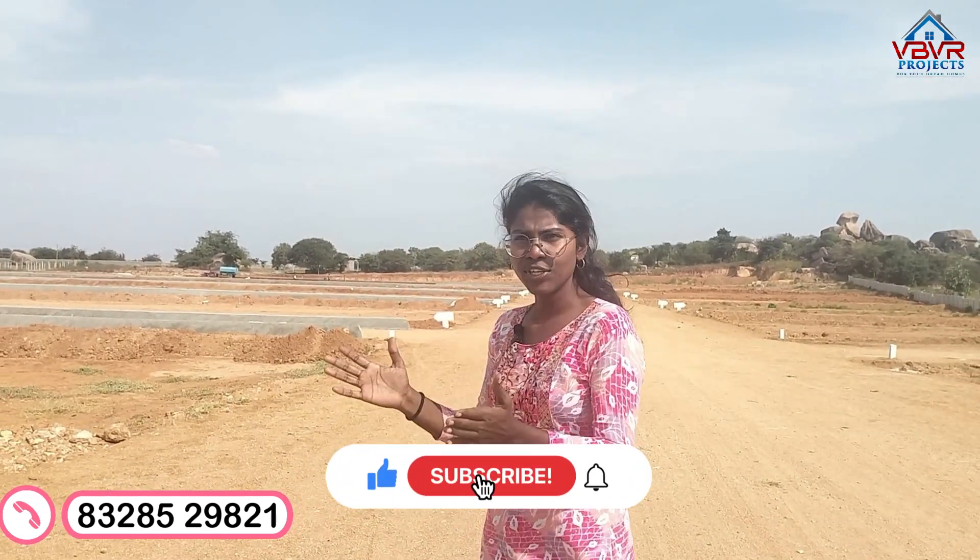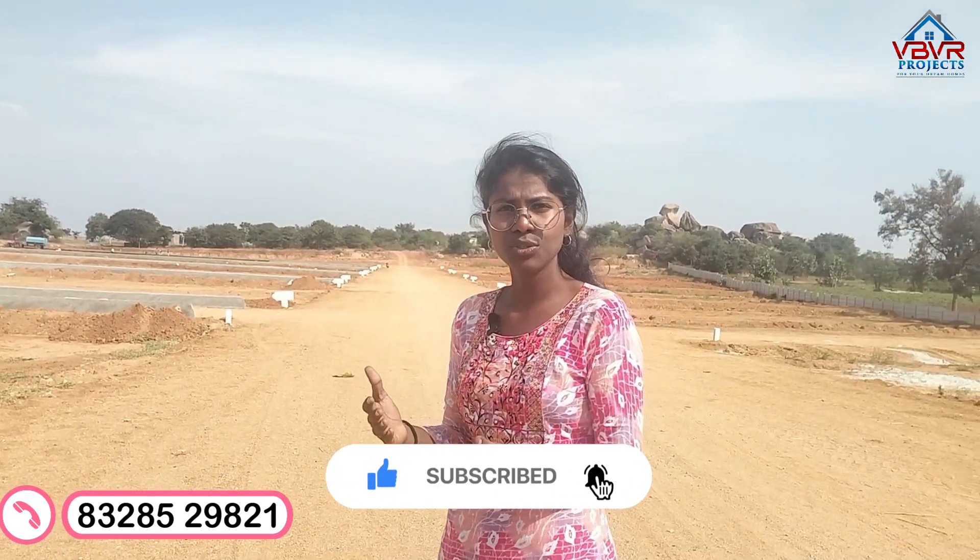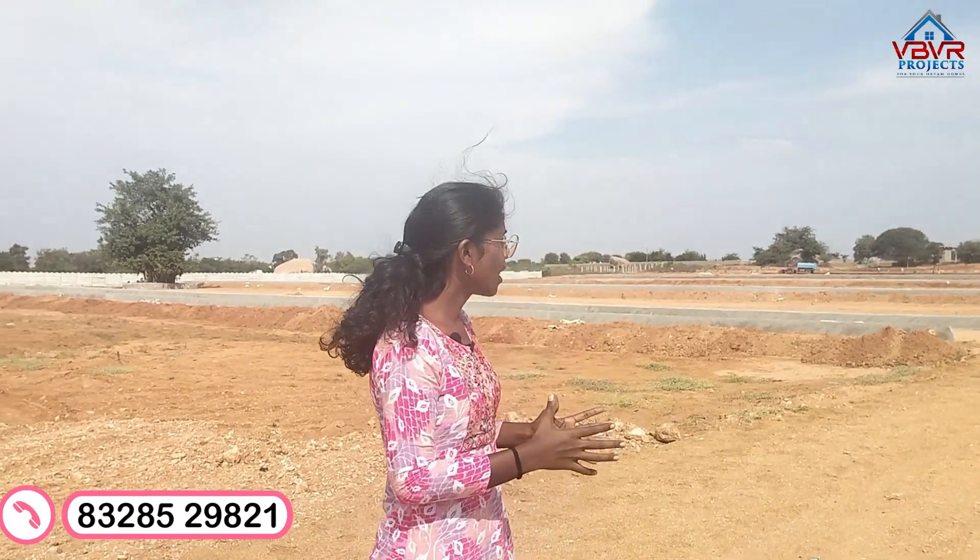We also have international airports in this location. With all these amenities and DTCP-approved norms, take advantage and book your desirable plots right now. I will help you. Thank you for watching, and we will see you in the next video.